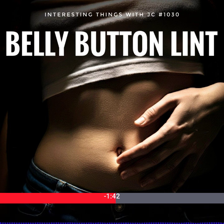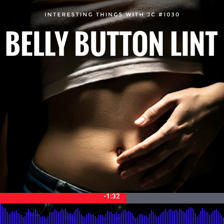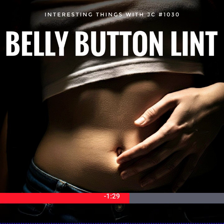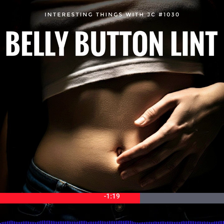Interestingly, the color of belly button lint is often a mix of blue and gray, regardless of the clothes that you're wearing. This phenomenon puzzled researchers until a study by Dr. Carl Kraslenicki at the University of Sydney shed light on the mystery. His study revealed that the dominant colors of clothing fibers are typically blue and gray, leading to these shades being most prevalent inside your belly button. So even if you wear a rainbow of colors, the mix of fibers from various garments often results in this muted, neutral tint.